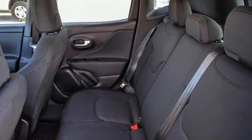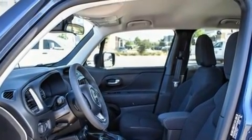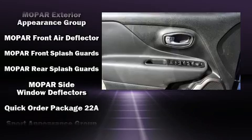Jeep also prioritized safety and security with features such as dual front impact airbags, front and side impact airbags, brake assist, a panic alarm, and four-wheel disc brakes with ABS.